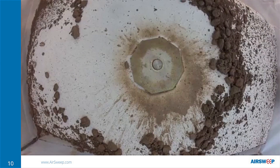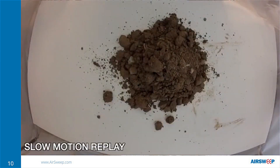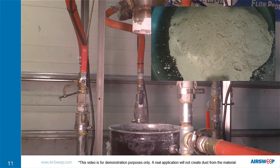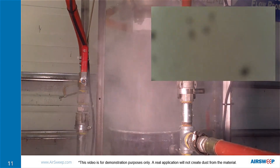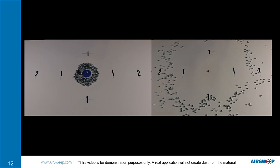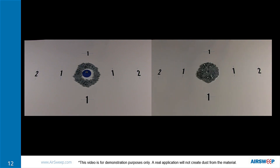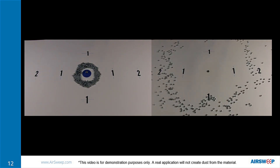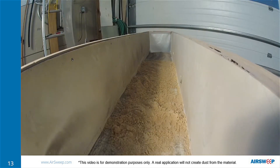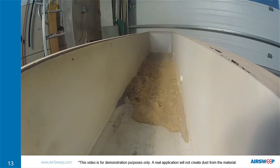AirSweep can handle even the most challenging cement materials — from heavy solids like gypsum pebbles that can segregate or settle in storage, to sticky powders like hydrated lime which has a tendency to cake, clump, or have sluggish flow. The standard AirSweep model releases air pulses in 360 degrees and is usually installed on silos, hoppers, blenders, and other vessels. The AirSweep Straight Shooter model releases a vertical column of air, ideal for cement chutes or hard-to-reach areas.